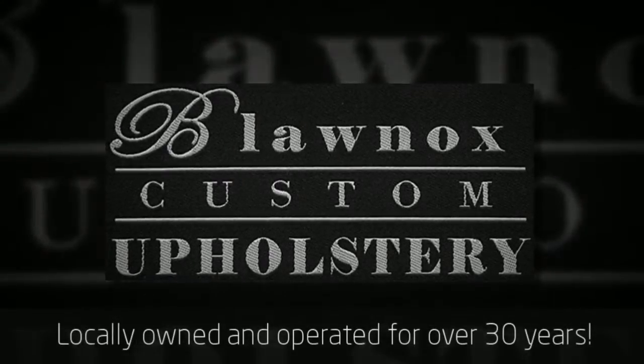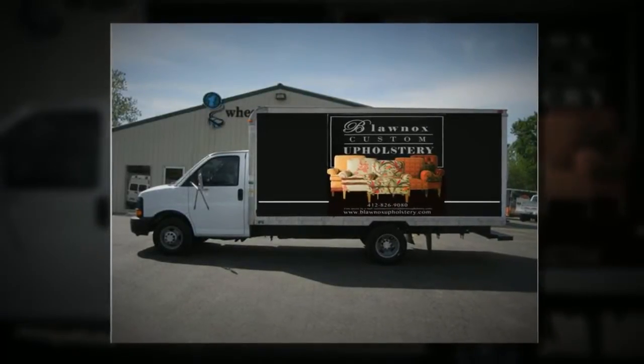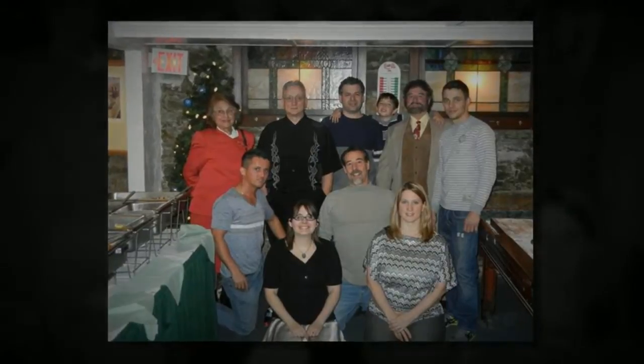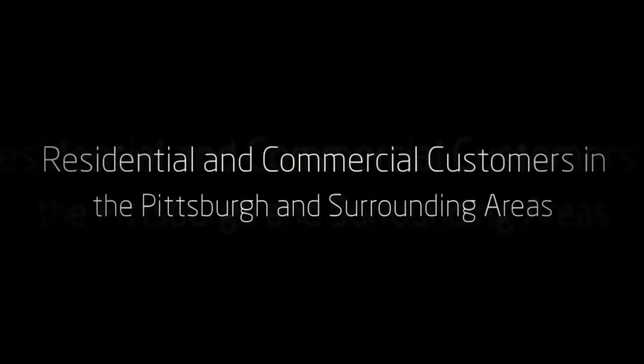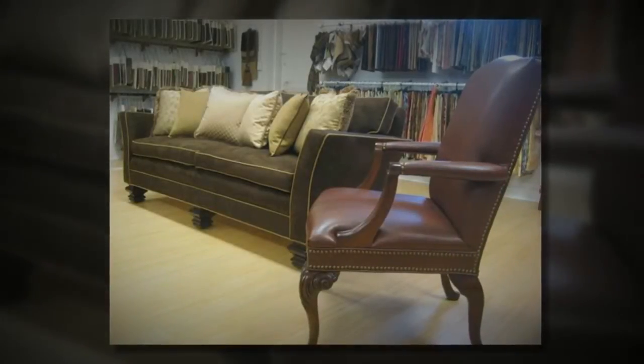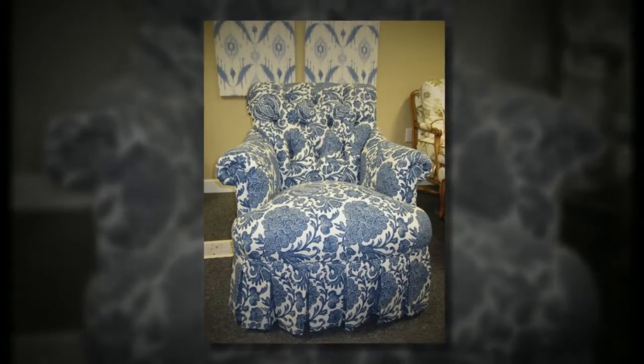Locally owned and operated for over 30 years, Law Knox Upholstery is a custom retail upholstery shop providing services to both residential and commercial customers in the Pittsburgh and surrounding areas. We have a large selection of custom-ordered fabrics and offer custom-made upholstered furniture, seat cushions, pillows, and more.